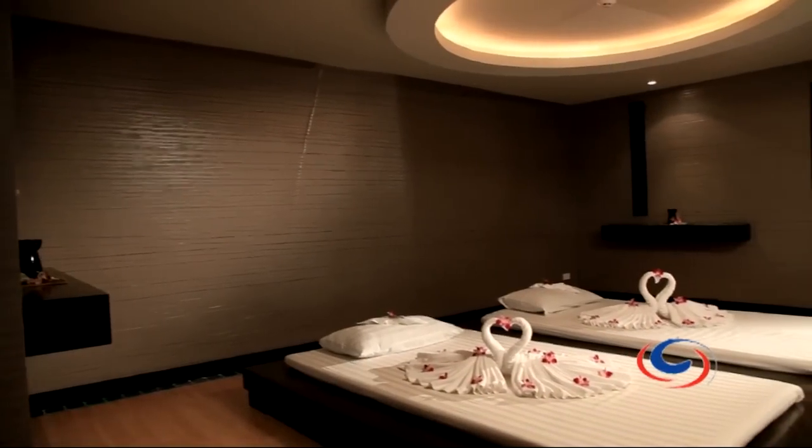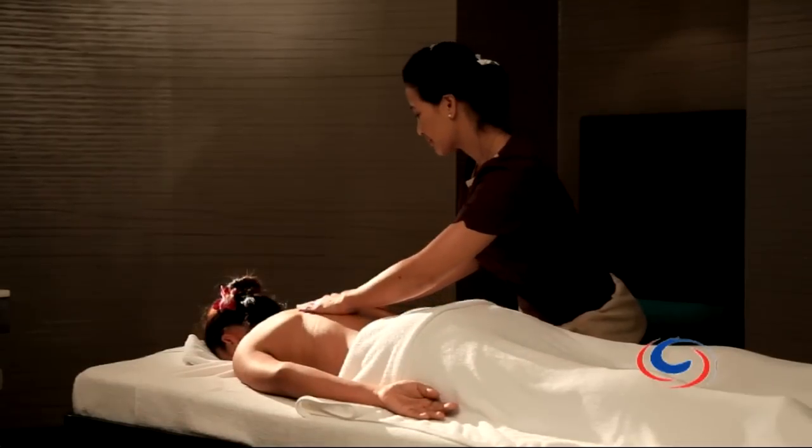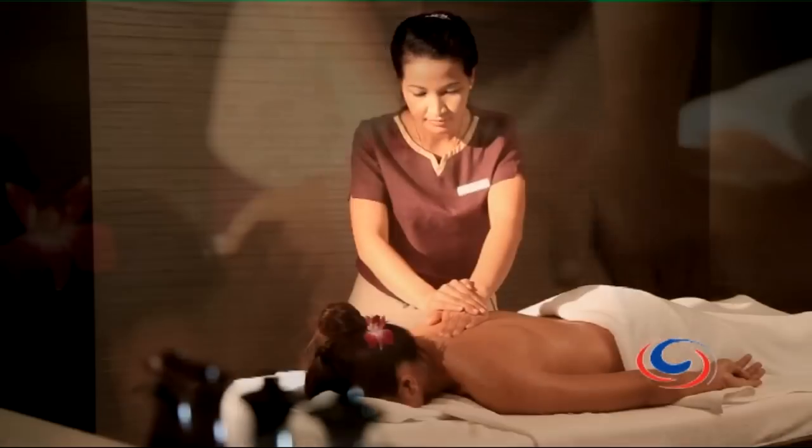Now when you want to unwind, you can choose to chill out in the resort's idyllic spa, close your eyes and experience Thailand's famous and relaxing massage treatments.